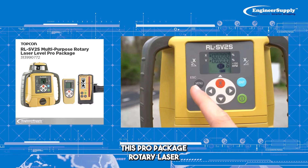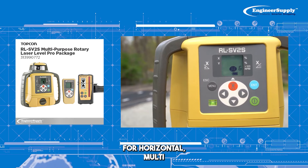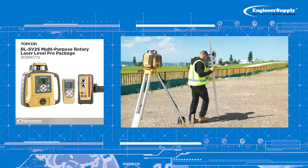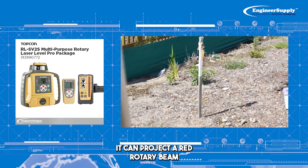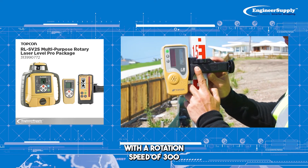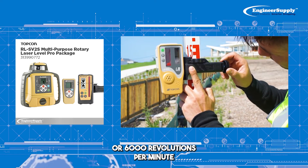Number five: this Pro Package Rotary Laser is a great tool for horizontal, multi-slope, and vertical applications. It can project a red rotary beam up to 800 meters in diameter with a rotation speed of 300 or 6,000 revolutions per minute.